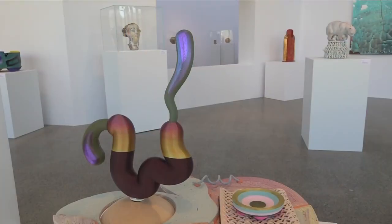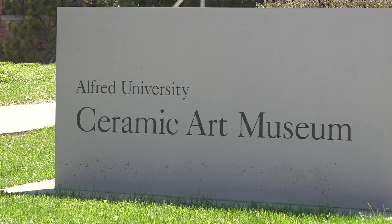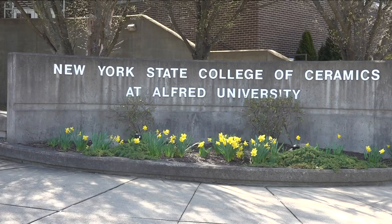This part of Western New York history dates over a century ago as we venture all the way to Allegheny County. We celebrate sensational ceramics as we continue our mission to celebrate all of Western New York. Hello from Alfred University and their amazing Ceramic Arts Museum. Ceramics are woven into — or maybe I should say molded into — the history of Alfred, the community, and the University.